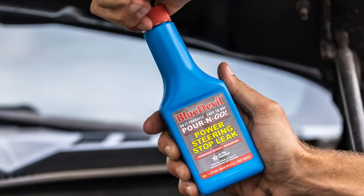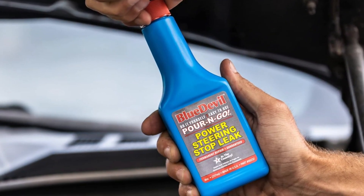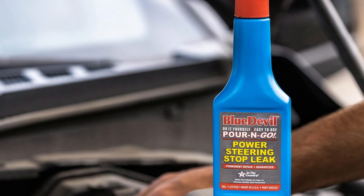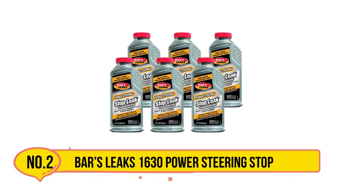While it may be quick and simple to pour into the power steering fluid reservoir, it may take a few days until you see results. It's not a pour-and-wait-a-few-minutes kind of solution — you'll need to drive your car for a few miles to see if it will actually work. Now our second product is Bar's Leak 1630 Power Steering Stop Leak.